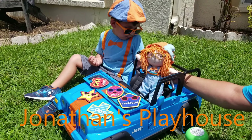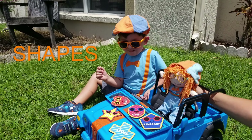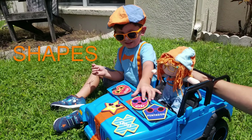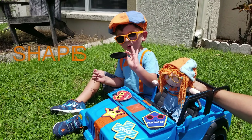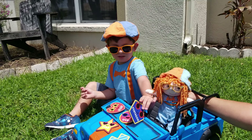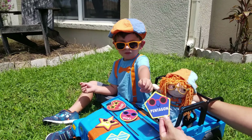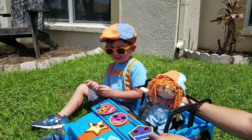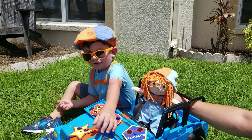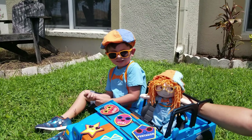Hey Jonathan, what are you doing? Shapes! How cool! Can you tell us what shapes these are? A heart, an oval. What has five sides? A pentagon! Great job. A star and a cross. Good job Jonathan!